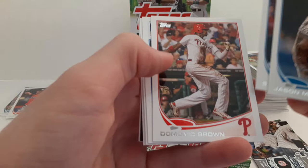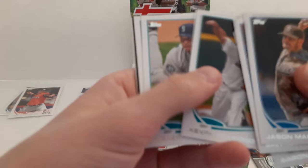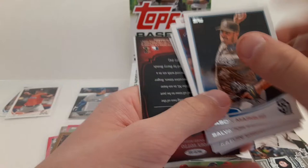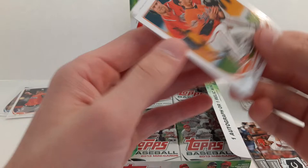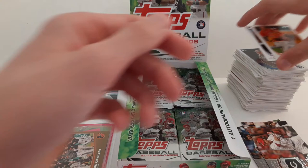Jason Marquis. Salvador Perez. Domonic Brown. Aaron Crow. Kevin Millwood. Hisashi Iwakuma. Gordon Beckham. And a Chasing History — Joey Votto. Brian Roberts and Tyler Colvin.